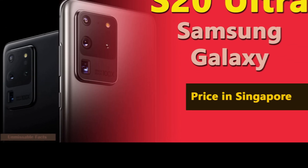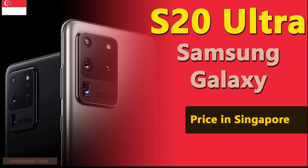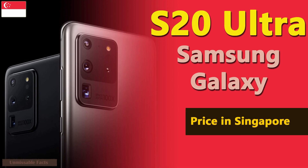Hi guys, welcome to Unmissable Facts. Today we are going to present you Samsung Galaxy S20 Ultra price in Singapore.